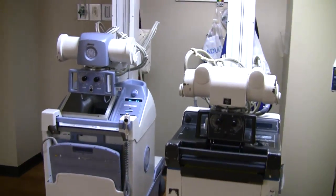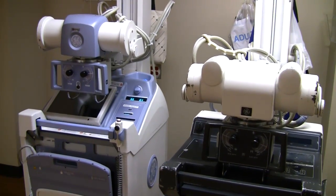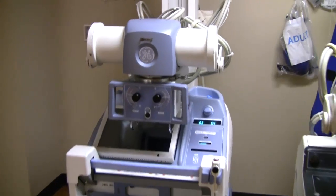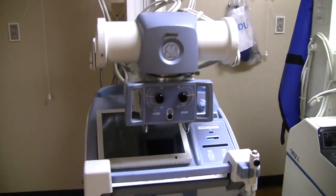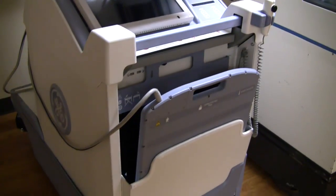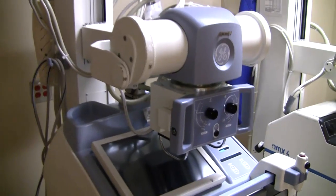and then bring it back to the department and develop the x-ray film, this machine is all done electronically. We have a plate that we slide under the patient's body, shoot the image, and it sends the image to a computer within the machine itself, which is then translated into an image.